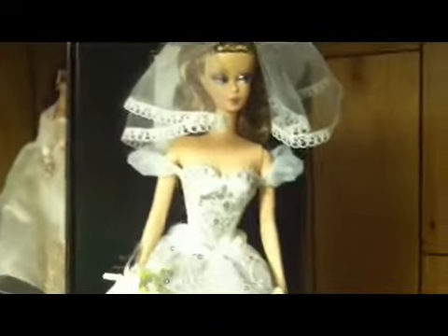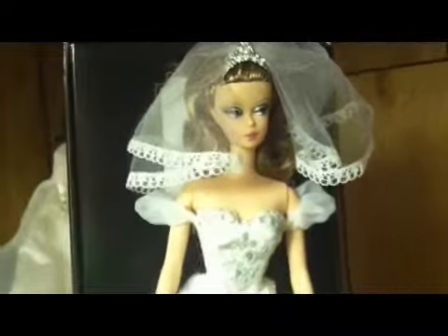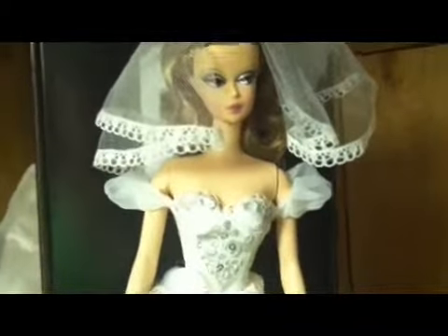Now, if you look at this doll and you think, hmm, if I took off the veil and the cap sleeves, I'd have an incredible white cocktail dress, which is kind of what I think.